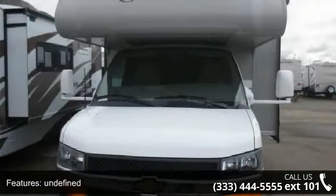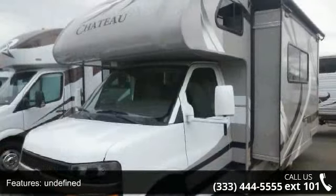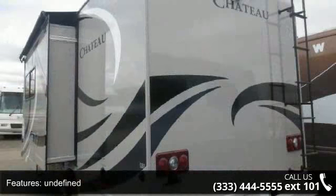This unit is equipped for short trips, lengthy vacations, or even full timing. Call or click to ask the dealer about this unit. We are sure to have the recreational vehicle that's right for you.